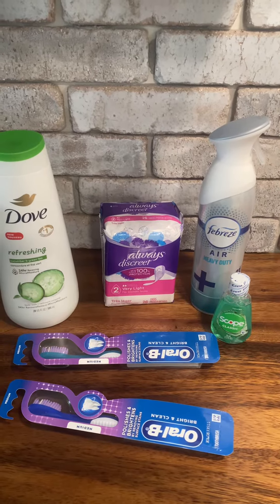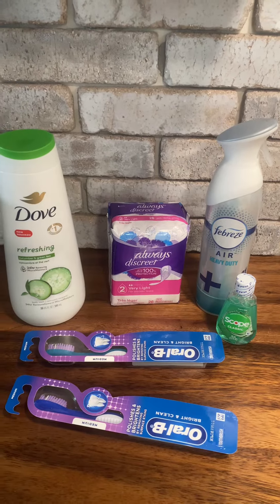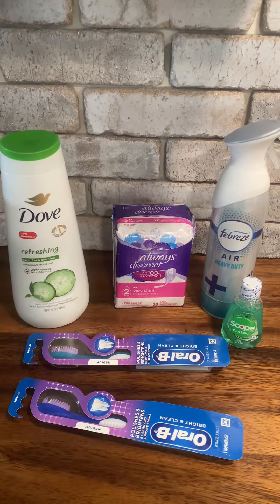Hi everybody. I thought I would come on and show you my little coupon deal that I got today. This is at Dollar General.